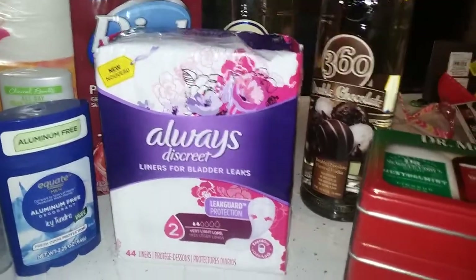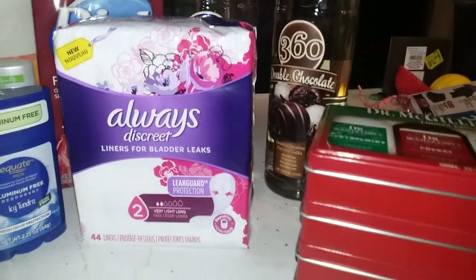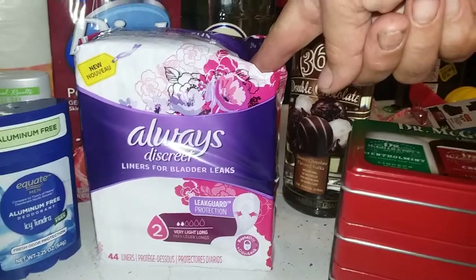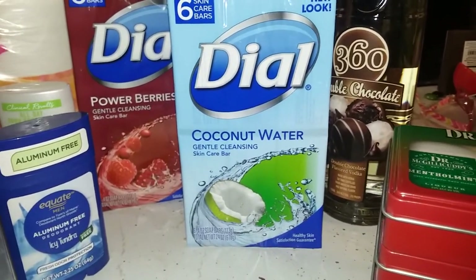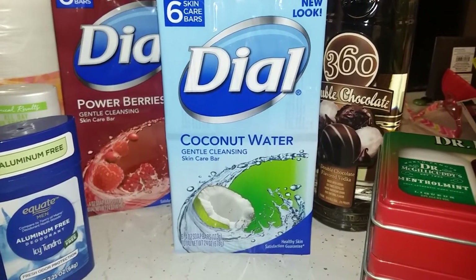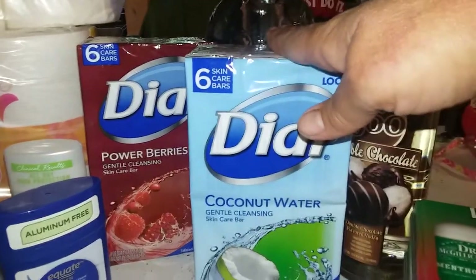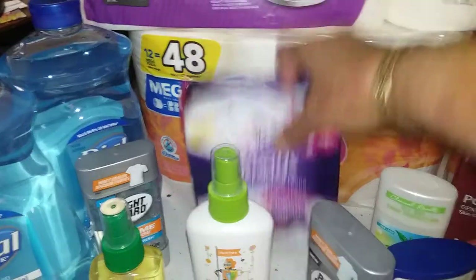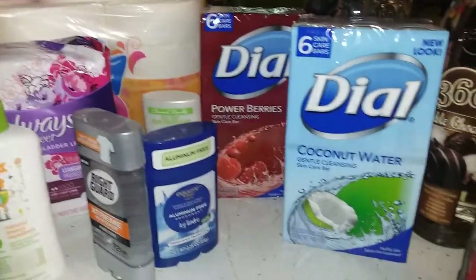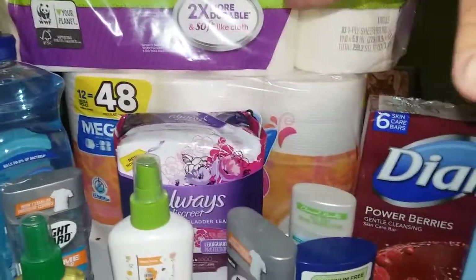On to the next preps: sanitary napkins for ladies. I bought the ones for bladder leakage because whether or not you have bladder leakage, you can use them for the same thing. They're $4.84 and this week's ad had a $2 coupon, so $2.84. I also picked up bar soap — I normally have a lot of liquid soap saved but no bar soap. Since we have a well, bar soap always leaves a film with the hard water. But I'll put some in storage boxes with the paper towels, toilet paper, and sanitary napkins — I've heard soap keeps bugs away, especially Irish Spring.